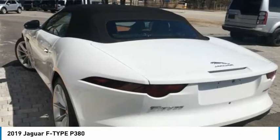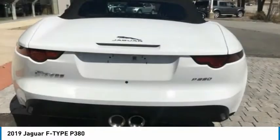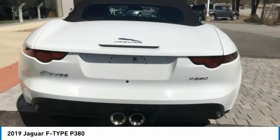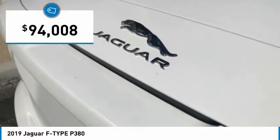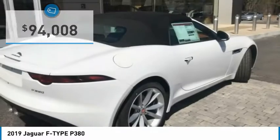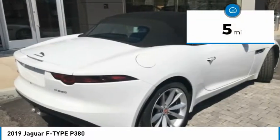High power and low weight means effortless speed. F-Type screams uniqueness, speed, and power. In the end, nothing else really matters and is priced below $95,000. This vehicle has less than 100 miles.